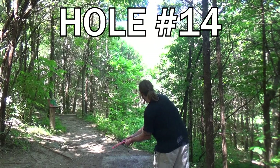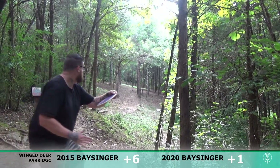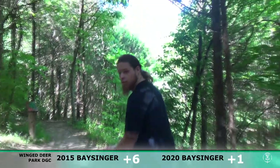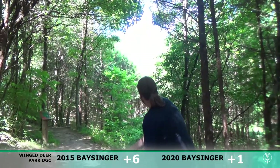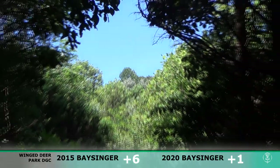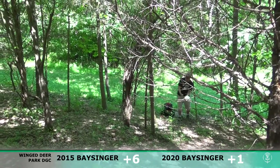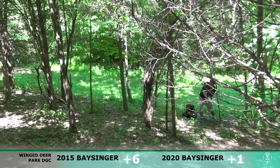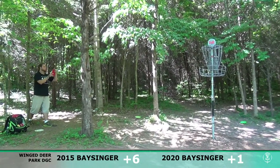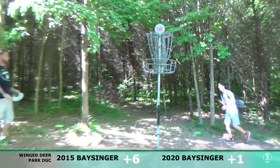Moving on to hole 14 — another one that is pretty much completely different. It used to be up and over the top just like hole 13, but now it's a straight shot, dead straight. I'm throwing my Axiom Vanish — get it to turn over. Oh, hit the pin on that one! I was really really pumped about that shot — one of the better shots I've ever had on that hole. Once again in 2015, just a flick up and over the top. You could tell I was apparently not very happy with that shot. This is also a completely different basket placement — a raised pin, which I kind of do miss.